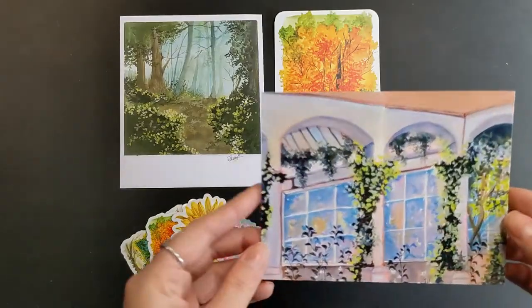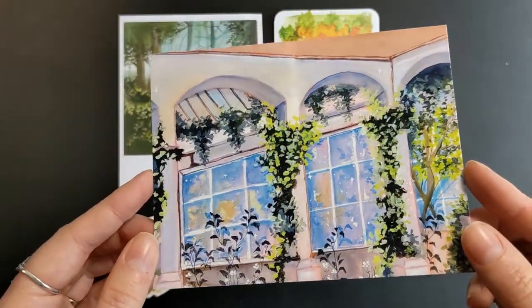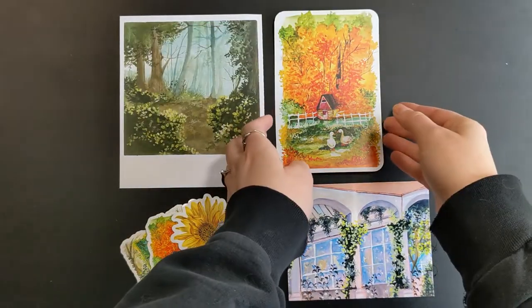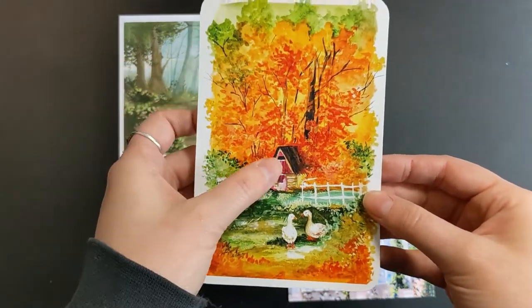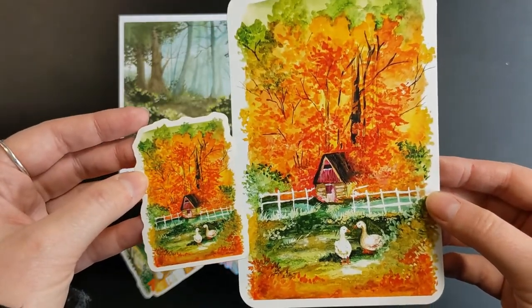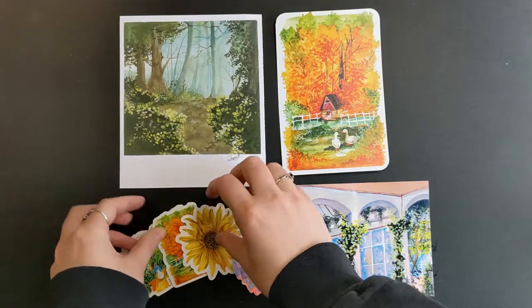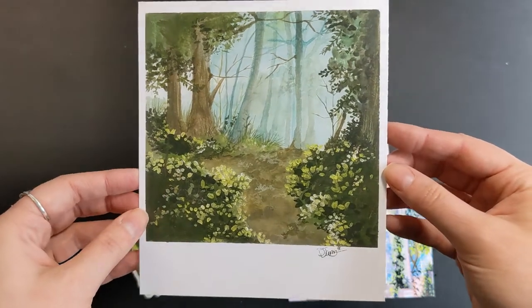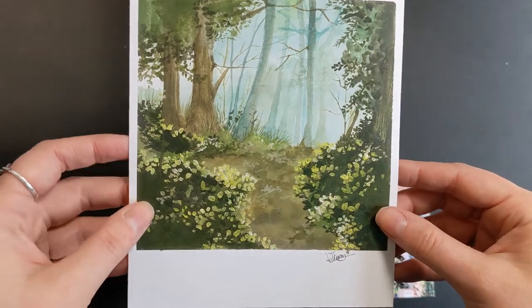First up we have her thank you cards, which are beautiful — I love them. Then I have this little fall print. It's so vibrant; I just love it with the little cottage and the ducks, and this actually has a matching sticker that came with it as well. Then we have this print that is going right in my front entryway of this misty woodsy forest scene path that I absolutely love. I just love the ambiance it gives off.